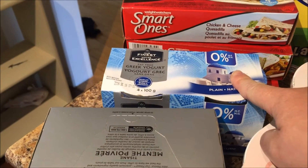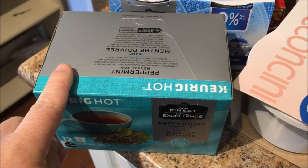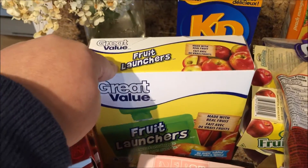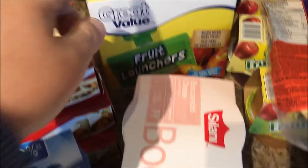A fat-free plain Greek yogurt. Peppermint tea for the Keurig — you can tell the cooler weather is coming. Kraft dinner for the kids. And these fruit launchers, the unsweetened apple applesauce in a pouch.